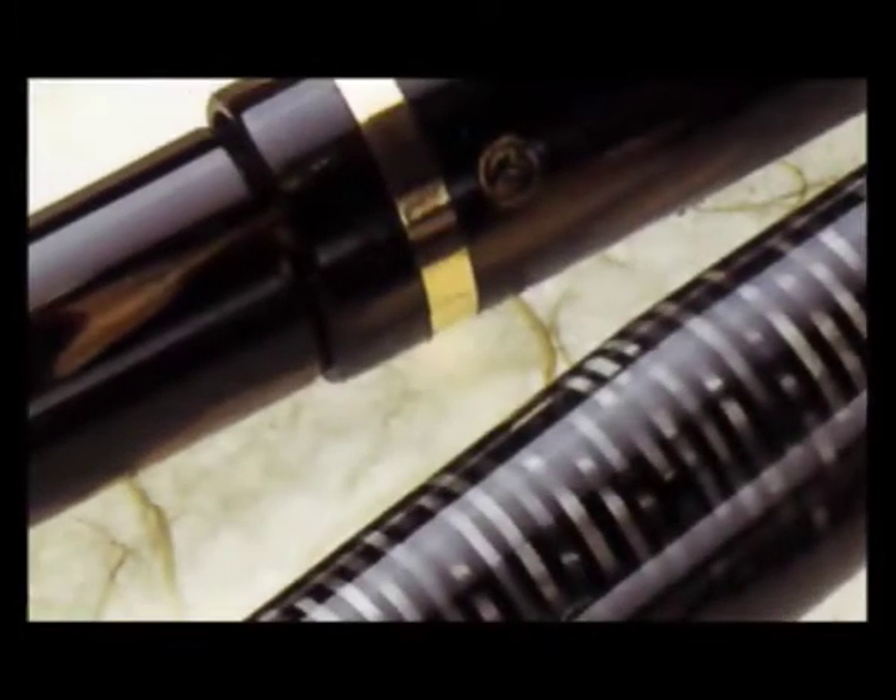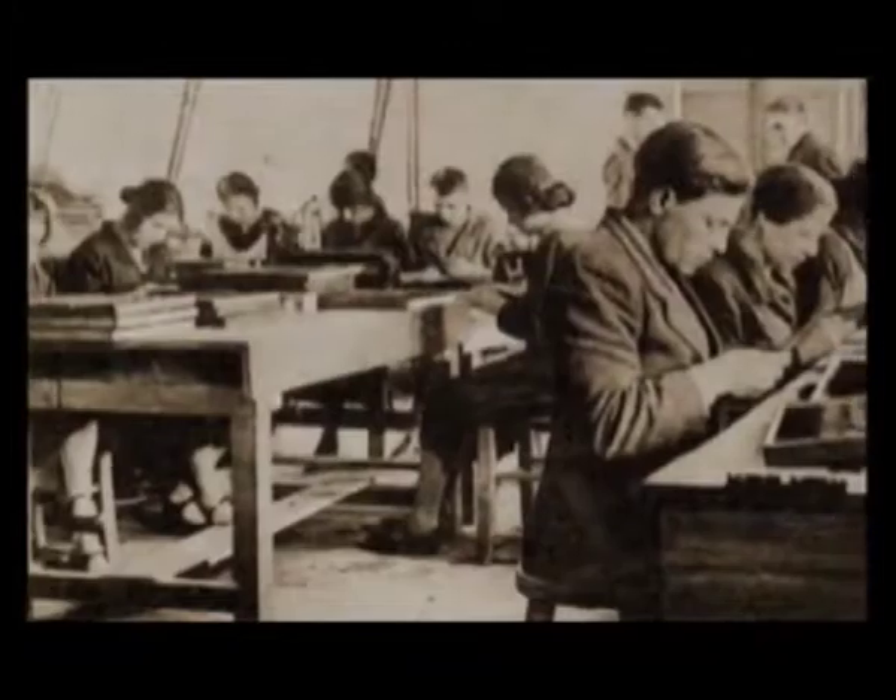The destiny of those who are always in the vanguard is to achieve the classic, timeless, eternal beauty. This is what Montegrappa, Italy's first pen manufacturer, has done with its commitment to celluloid.